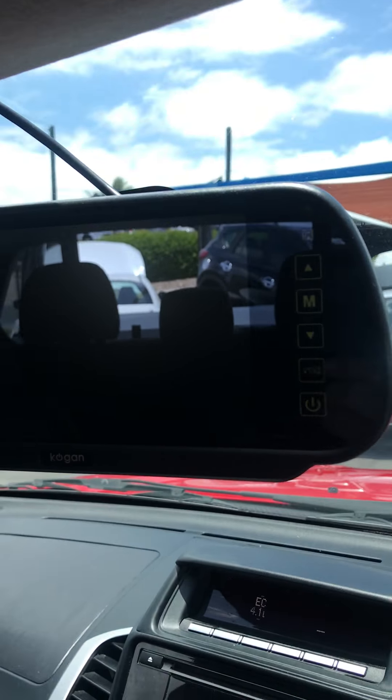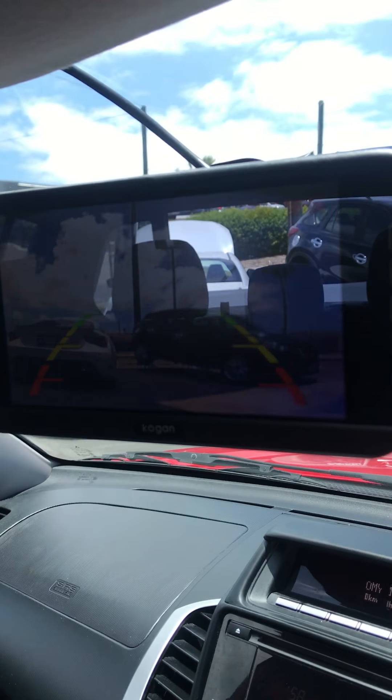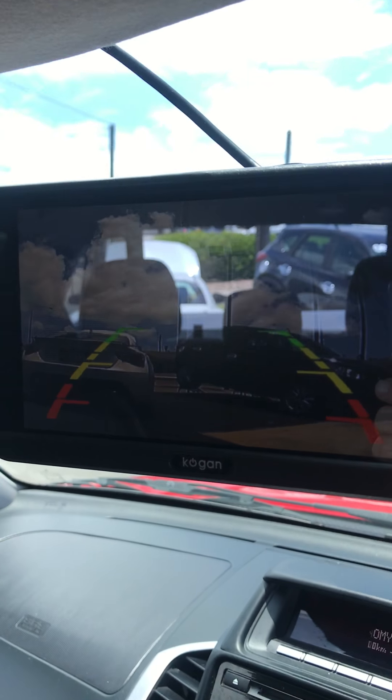There's a remote there for the mirror. And that's the reversing camera there — you can see that.